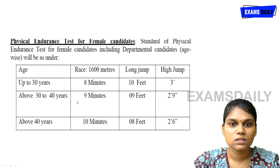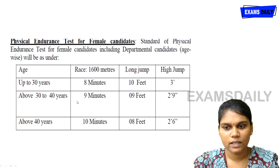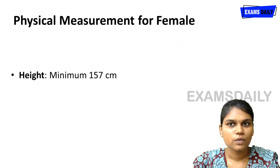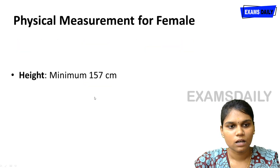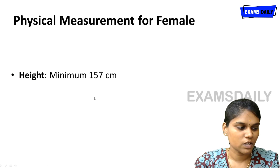For female candidates above 40 years, the race must be completed in 10 minutes, with a long jump of 8 feet and high jump of 2 feet 6 inches. For physical measurement, female candidates must have a minimum height of 157 centimeters.